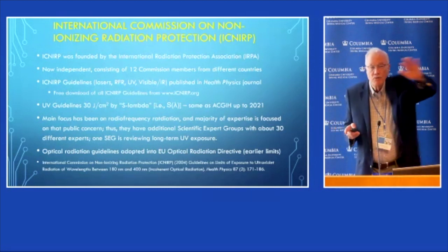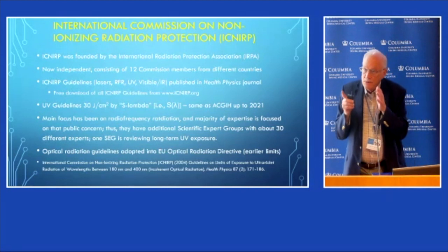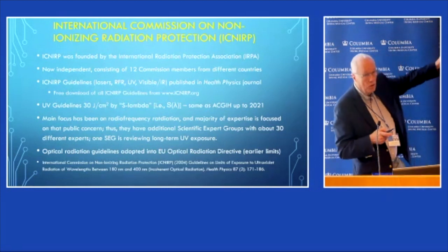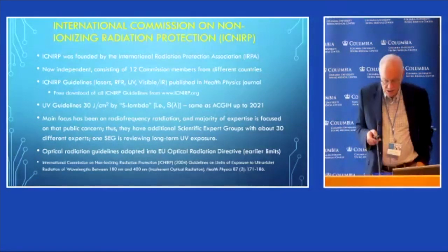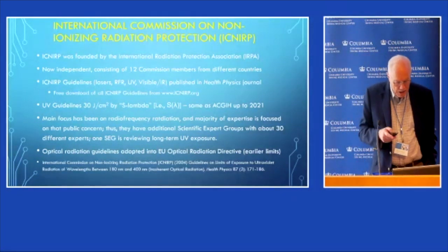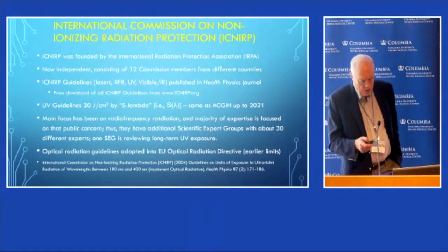Workers may be under a medical surveillance program — a very different situation than the general population, which ICNIRP tries to address. Nevertheless, they've had pretty much the same limits, and ICNIRP is currently reviewing their limits to be sure they're adequately addressing the whole population.